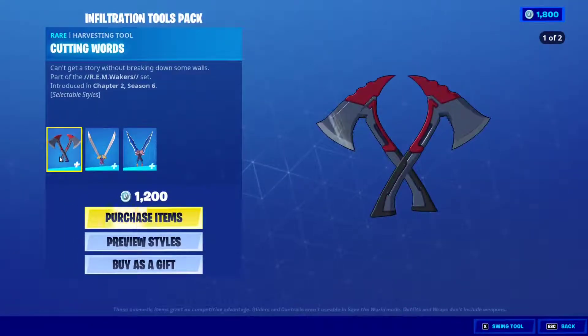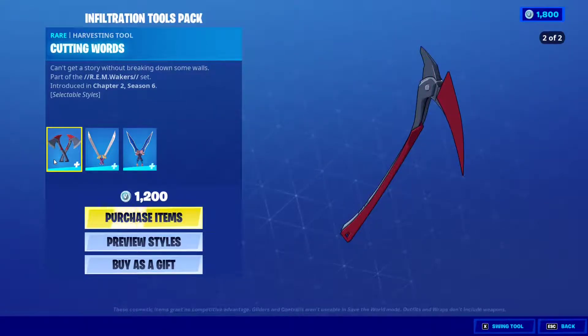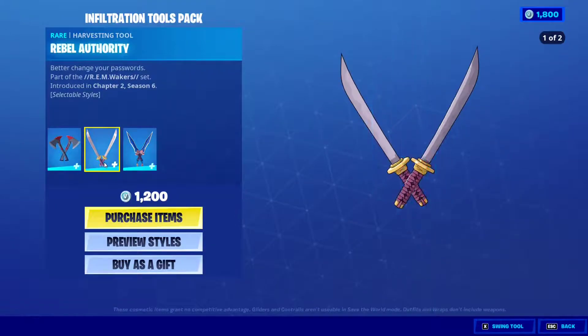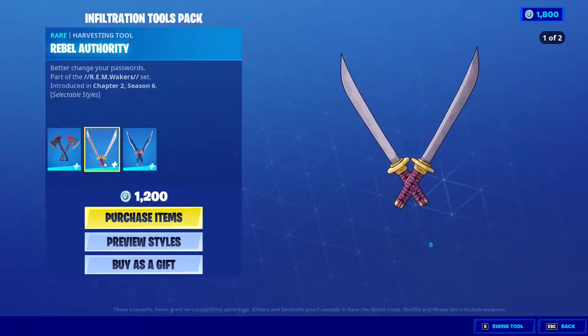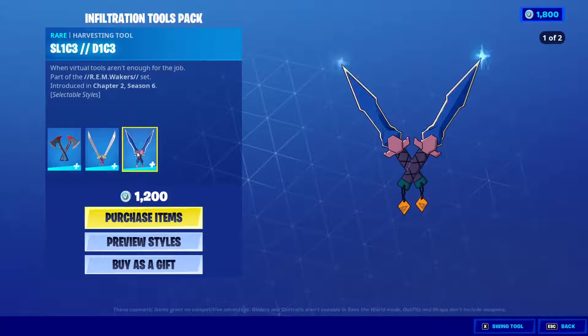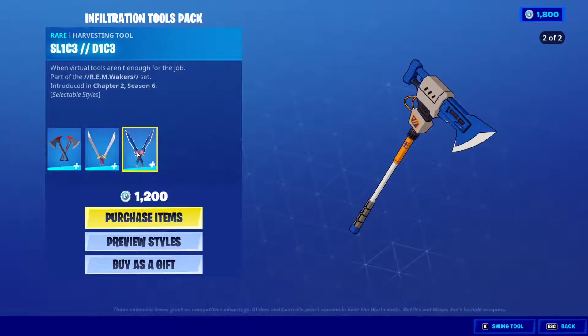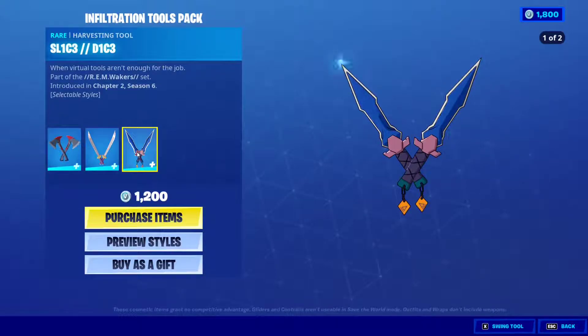The first pickaxe comes in two styles — it's called 'Cutting Words.' It's a double-handed or one-handed pickaxe, very nice. The second one is 'Rebel Authority' — we got the two swords and the pickaxe. The next one is the hacker one, called 'Slice Dice,' and it's written in code. Very cool.